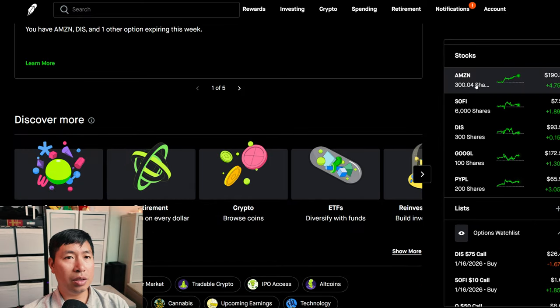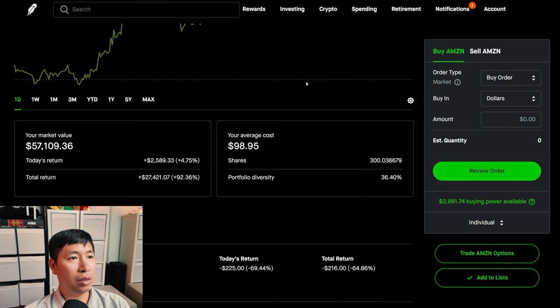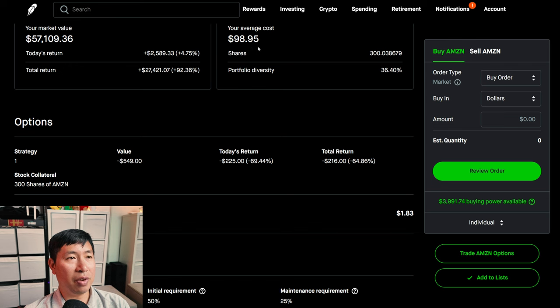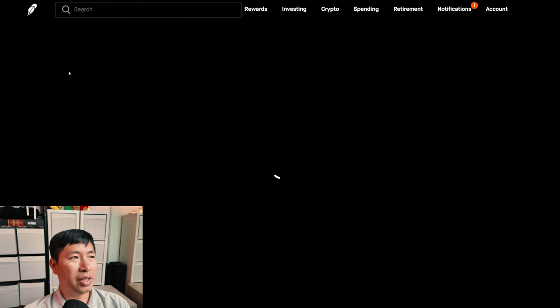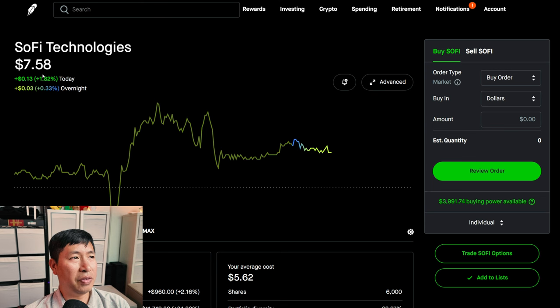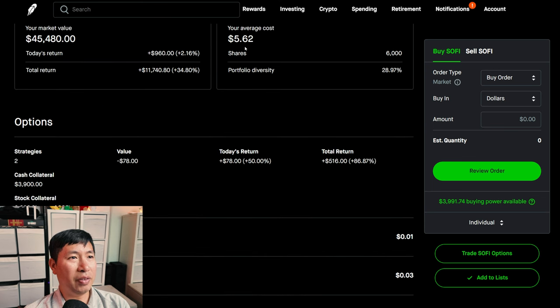For my stocks, I have 300 shares of Amazon. Amazon is at $190.34. My average cost, $98.95. My total return, $27,421.07. I have 6,000 shares of SoFi. SoFi is at $7.58. My average cost, $5.62. My total return, $11,740.